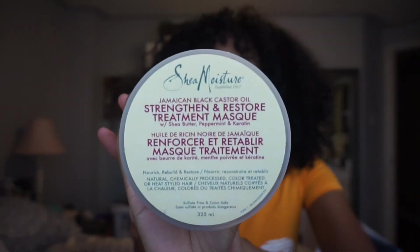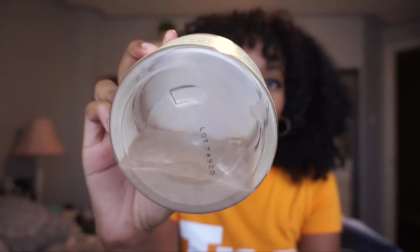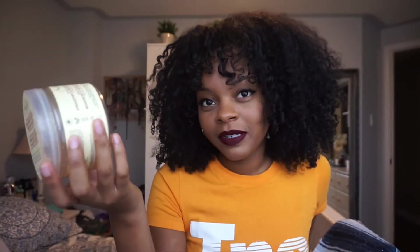Another thing on my list is the Jamaican Black Castor Oil Strengthen and Restore — not the leave-in conditioner, but the treatment mask. Let me show you — I didn't know that they actually made a treatment mask. There is hardly anything left in here, that's how much I love this product. This is kind of expensive — in Canada it costs about $16.99, which sucks, but it is worth it. I have the leave-in conditioner version and I love it, but I find it's a little too heavy for my hair now that I'm fully natural. Since I love that line so much from my transitioning days, I decided to try the mask, and this mask is worth every penny.